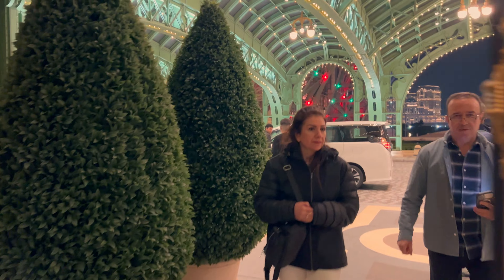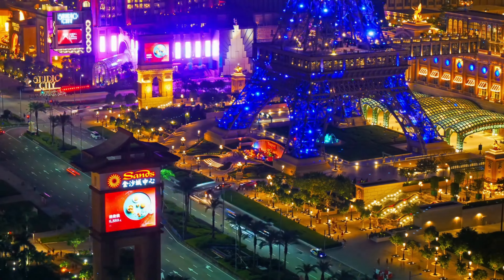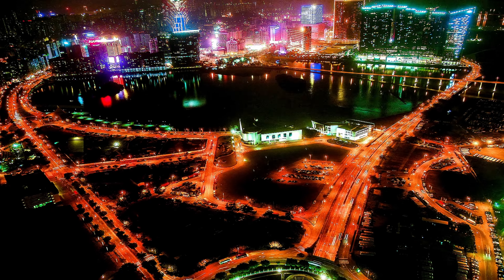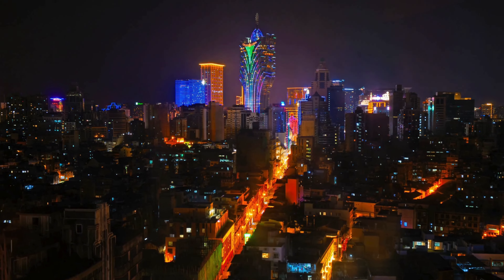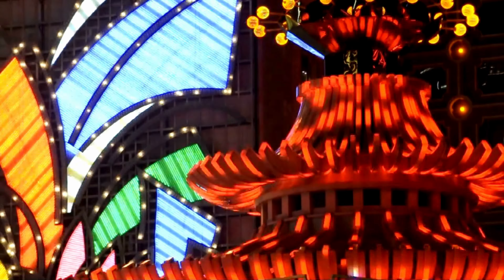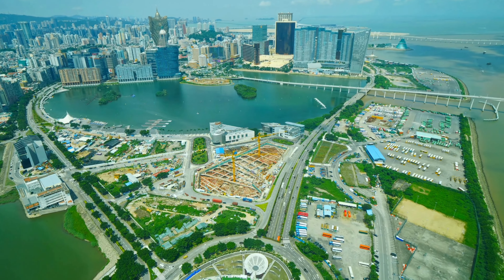As our day in Macau wraps up, I can't shake the feeling that we have barely scratched the surface of this lively city. My biggest regret is having only one day to explore, especially when it comes to enjoying the vibrant nightlife of Macau. If you find yourself planning a trip to Macau, heed my advice — give yourself the gift of time. Trust me, it's an experience you won't soon forget. See you in the next destination!